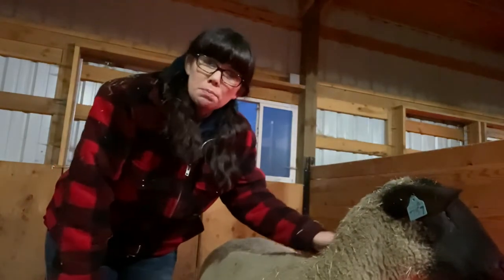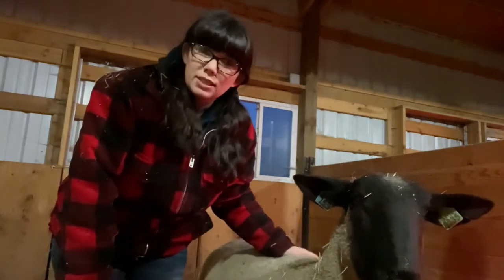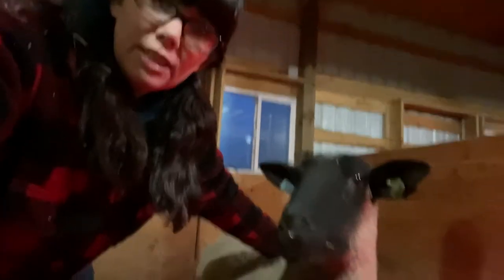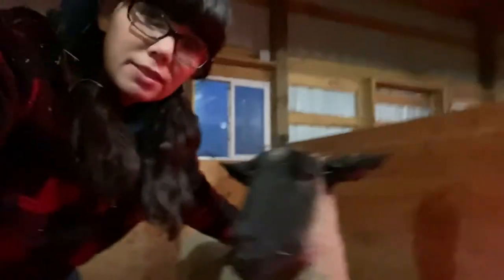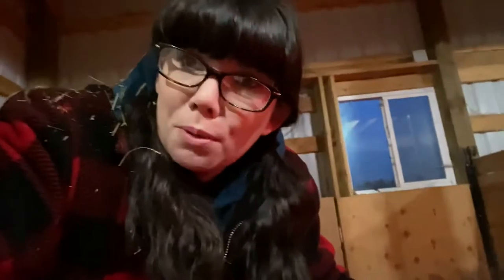We purchased Ms. Pumpkin from Colbeck Club Lambs in Iowa and had her transported to us. She is being very sweet. She came to us a little wild, but now she thinks people are pretty great.